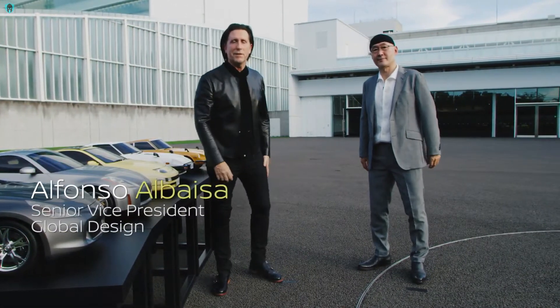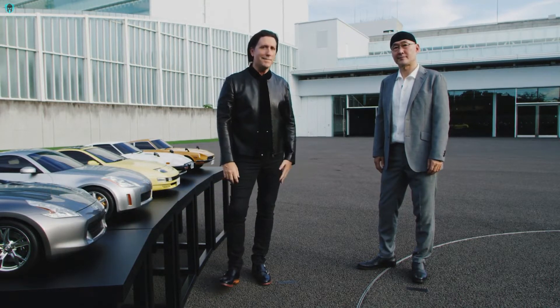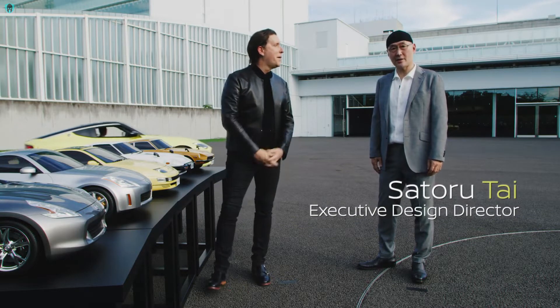Hi everyone, my name is Alfonso Albaysa. I'm Senior Vice President of Nissan Global Design. My name is Tay, Executive Design Director of Nissan Design.